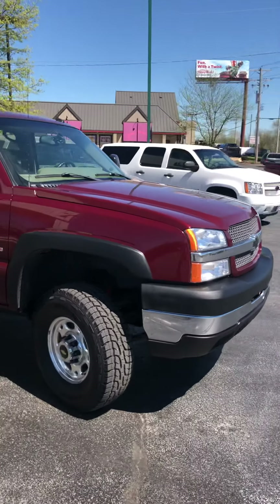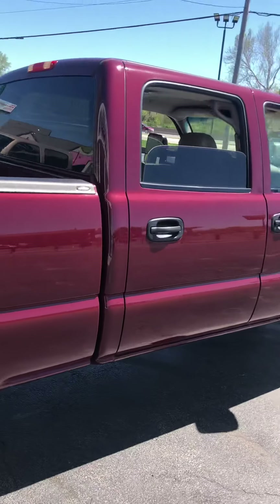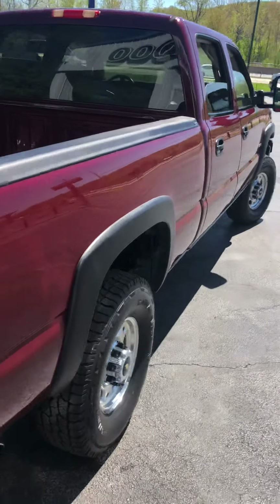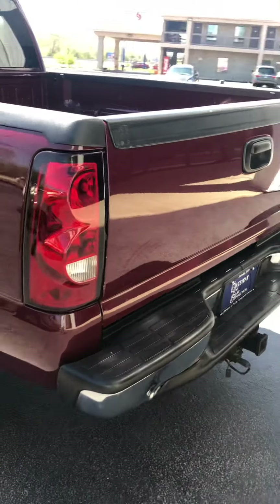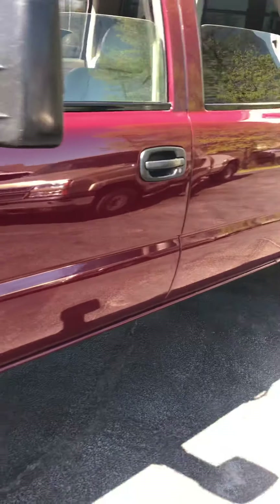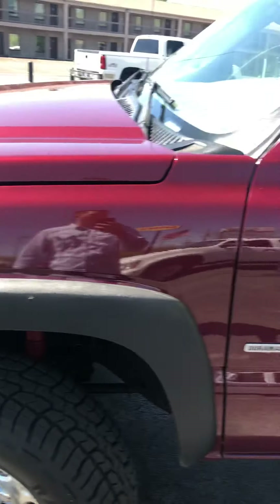It's a 2003 Arizona Duramax, rust free, a couple dings and scratches but nothing major. Super glossy. Brand new 10-ply tires, brand new control arms, ball joints, everything.